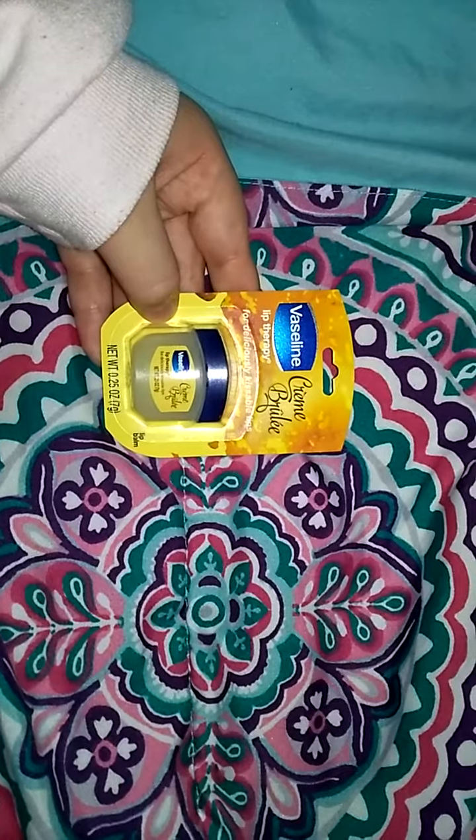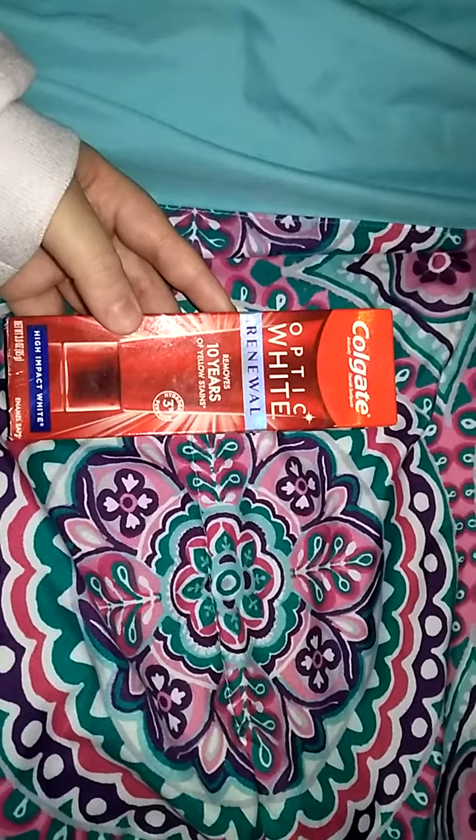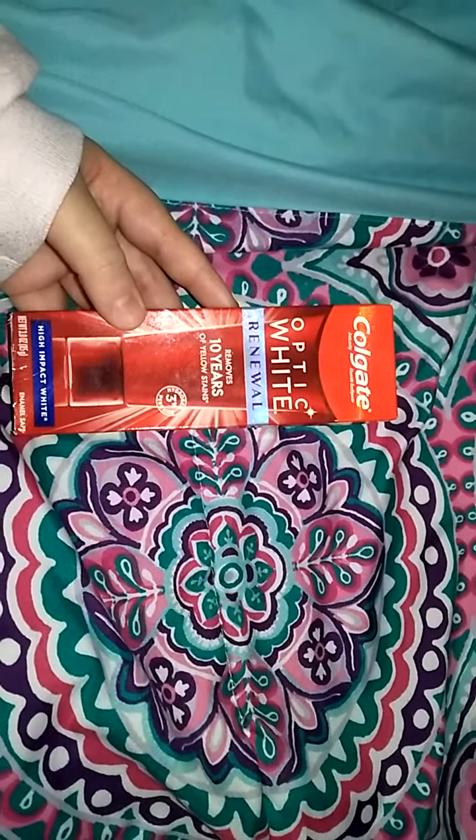I had to get some more lip balms, so I got the Vaseline Crumpelay Lip Therapy Lip Balm. And then I had to get some more toothpaste, so I got the Colgate Optic White Reno High Impact White Toothpaste.